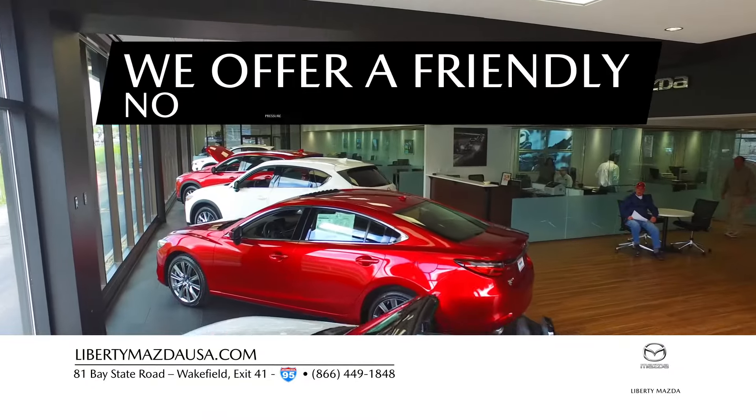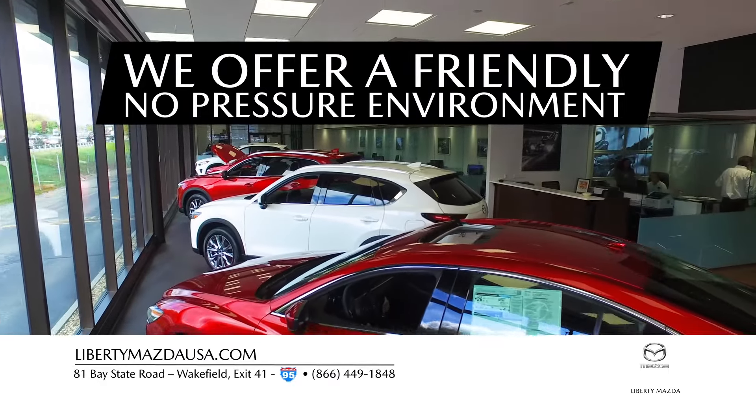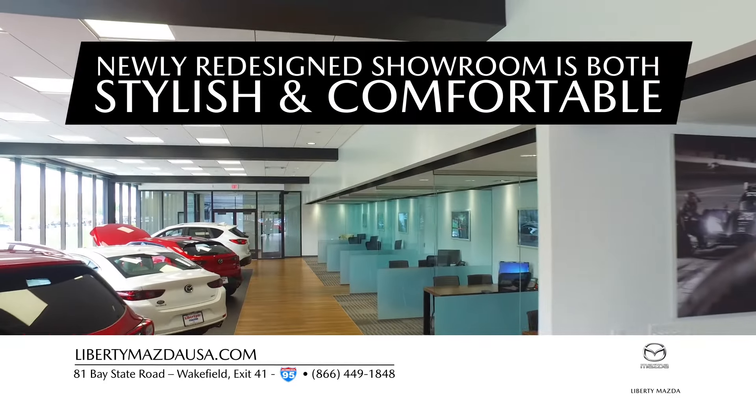We offer a friendly, no-pressure environment designed to make your shopping experience relaxing and enjoyable, and the newly redesigned showroom is both stylish and comfortable, just like our vehicles.